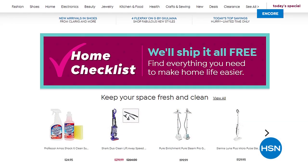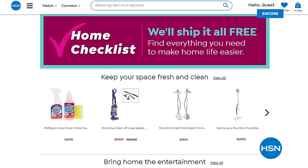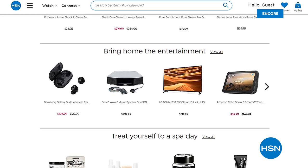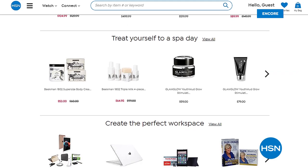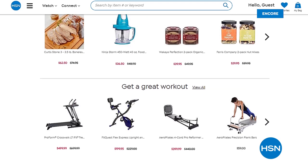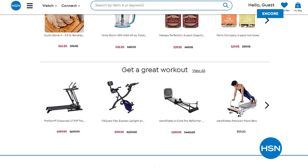HSN has put together a home essentials checklist on hsn.com with cooking, cleaning, fashion, food, kids' entertainment, and fitness items — all shipping free with no extra shipping and handling charges. Thank you so much for tuning in and hanging out with us. HSN is streaming live on Facebook. More Juliana Rancic designs are coming — brand-new colors, a duster cardigan, and another look at today's special after the break.